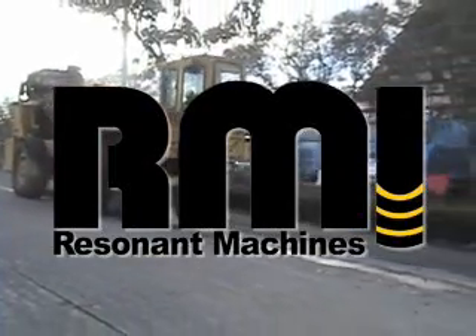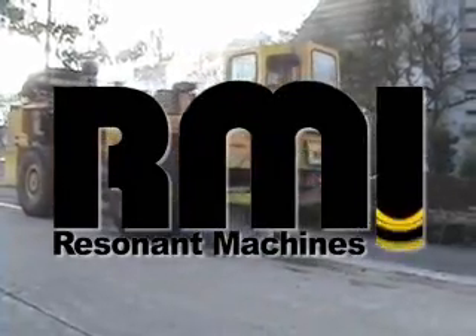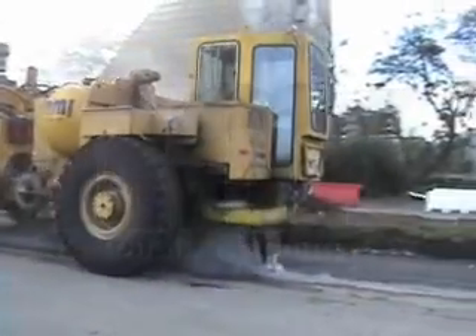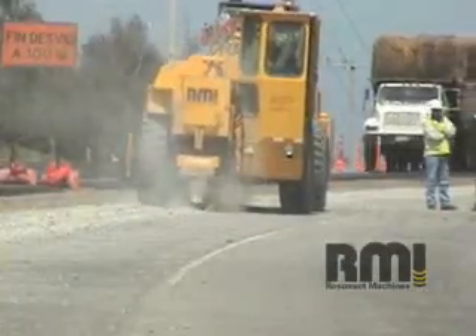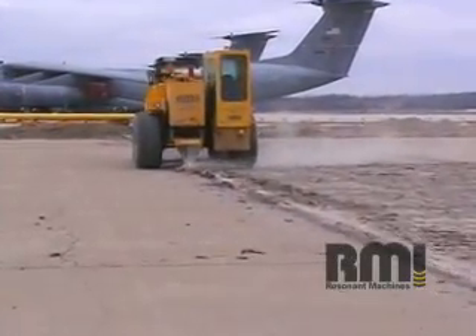Resonant Machines, the global leader in concrete rubbleizing and demolition. For over 25 years, RMI has been a premier highway and airport subcontractor around the world.